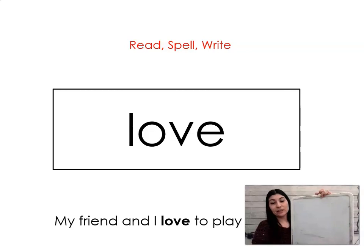The next word is love. Say it with me: love. My friend and I love to play baseball. Let's spell it and write it together: L-O-V-E. Love.